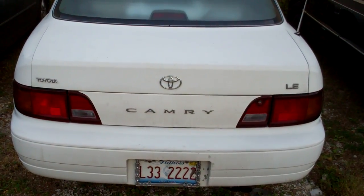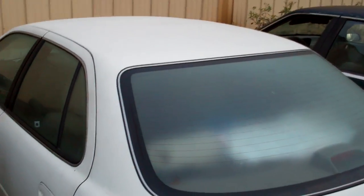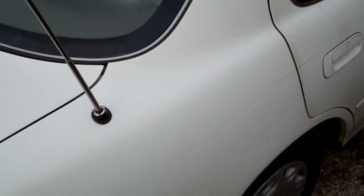This is a video inspection of a Toyota Camry. Large scrapes going down the door on the passenger's side.